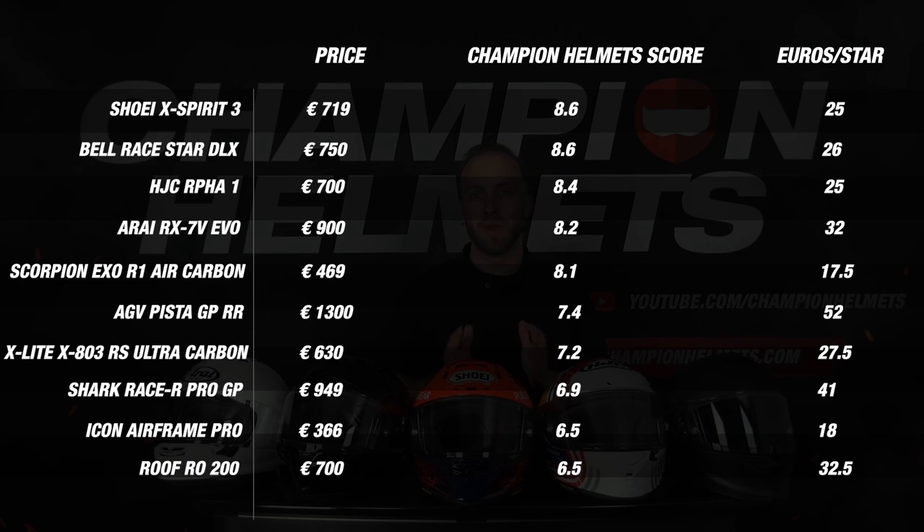Looking at all the data we have collected, we can say that the Shoei Xperia 3 and the Bell Racer DLX performed equally, but the difference was made by a not-too-large price difference. We have collected numerous data, added it up and processed it into clear graphs. This allows us to state, based on our criteria, that the Shoei Xperia 3 is still the very best helmet in the market, but the difference is extremely small compared to its competitors.